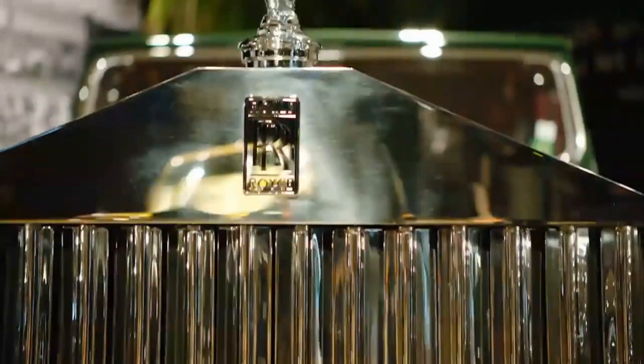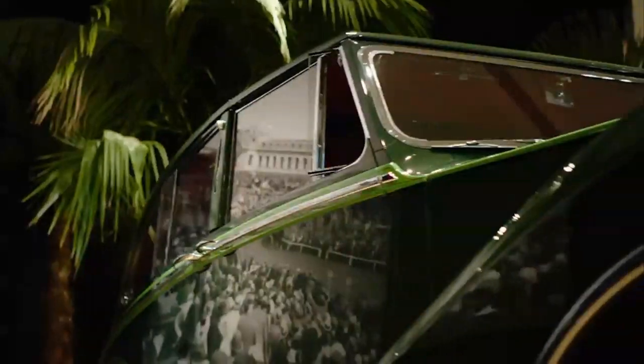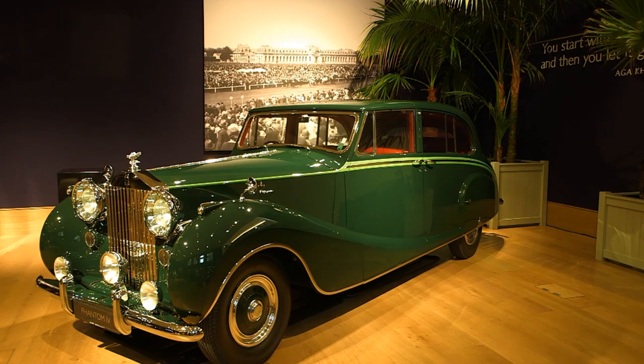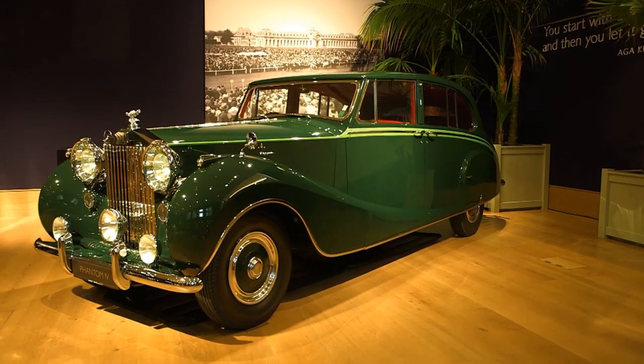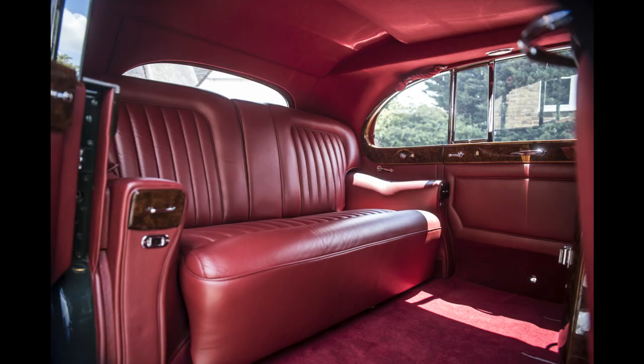After the war, Rolls-Royce car production moved to Crewe. The Phantom 4 was produced between 1950 and 1956, but it is the rarest version with only 18 cars ever built, including two test models which were not offered for sale. The remaining 16 were all bespoke commissions for royal personages and heads of state only, and every one still survives.